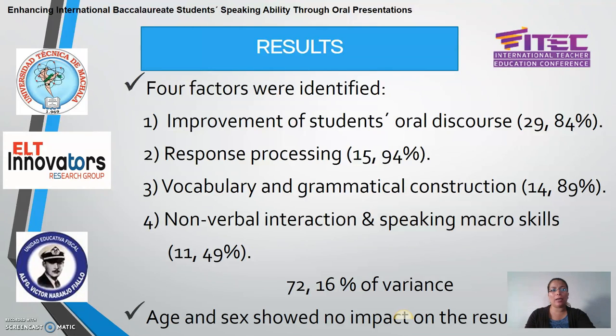As part of the results, we identified four factors: the improvement of students' oral discourse, response processing, vocabulary and grammatical construction, non-verbal interaction, and speaking micro skills. All these factors explained 72.16% of variance. We saw a strong influence of oral presentations on the improvement of students' oral discourse, as this factor explains 29.84% of variance. We also found that age and sex showed no impact on the results — these two conditions did not have any influence on the students' outcomes.